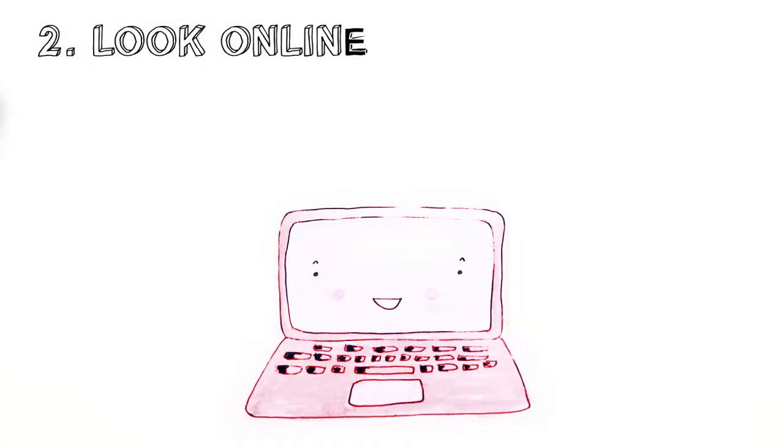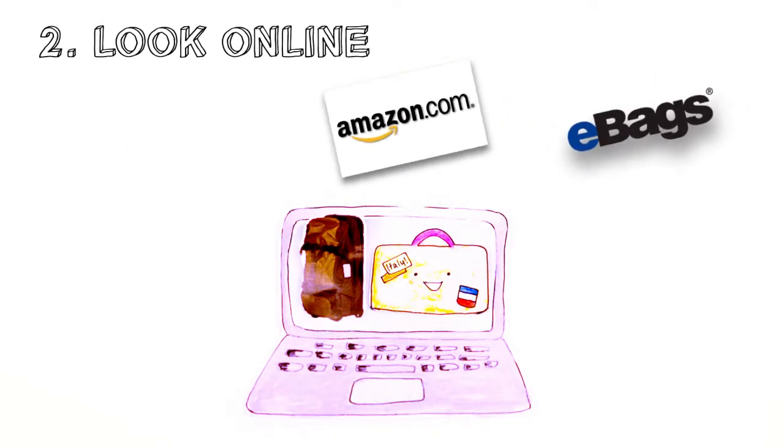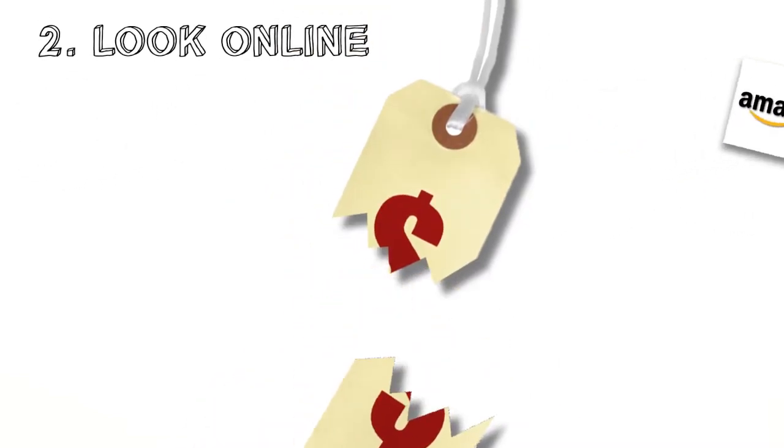Second, look for discounts online. Overstock.com, eBags and Amazon.com sell 2-5 piece sets for more than half off the suggested retail price.